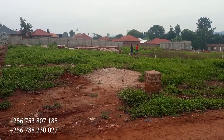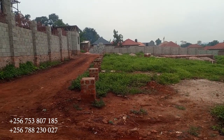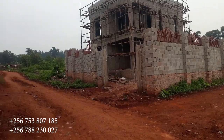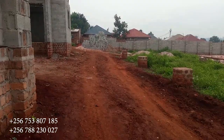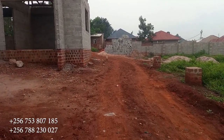Remember, we still have some plots left in this estate — you can grab yourself a plot here. People have started to develop the place; you can see flats are up, people are constructing. In only three months, see how the place has changed.